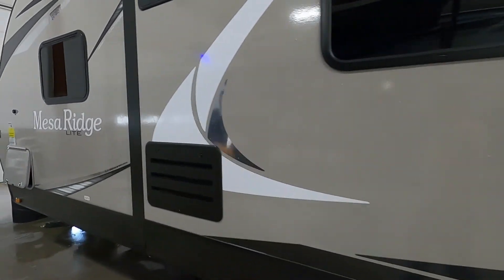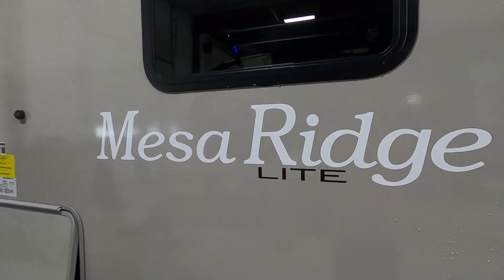We thank you so much for your purchase. We hope you enjoy this Mesa Ridge for many years to come. Happy camping!